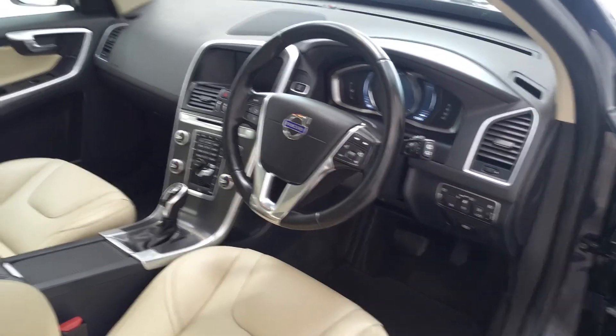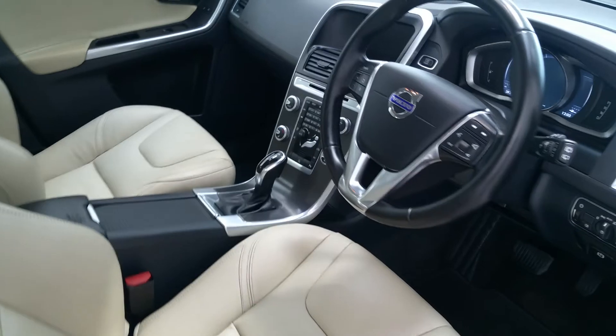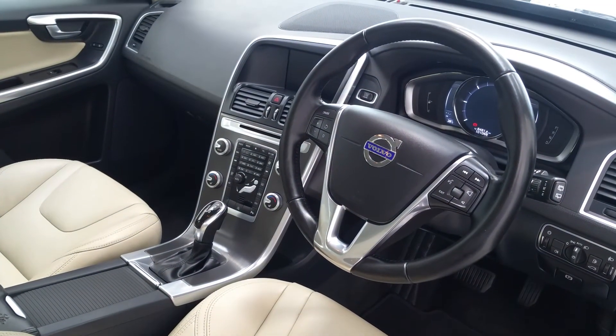Other specifications on the SE Lux include memory seats with fully electric driver's seat. As mentioned earlier, the vehicle does have the full winter pack, including CD player.